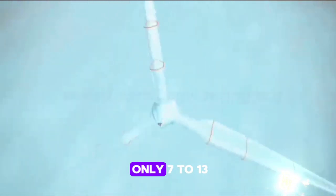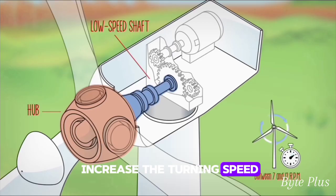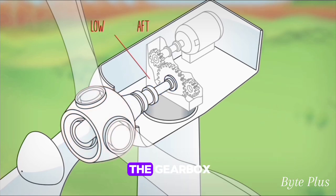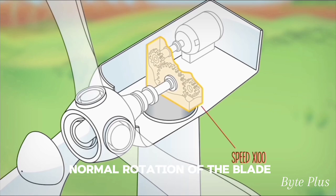Since the rotation is not enough to generate electricity — because its revolution is only 7 to 13 revolutions per minute — in order to produce electricity it is necessary to increase the turning speed of the lower shaft. That is the work of the gearbox.